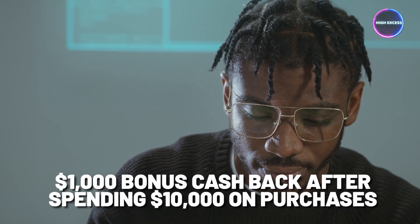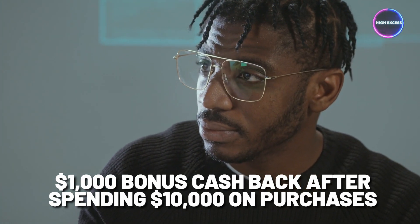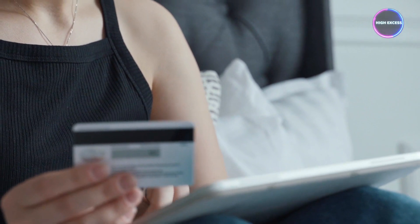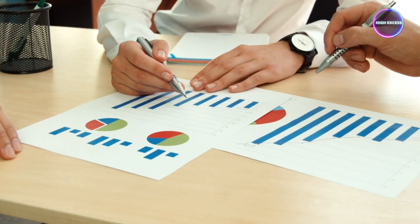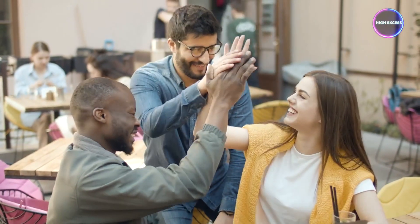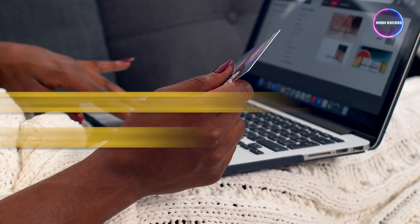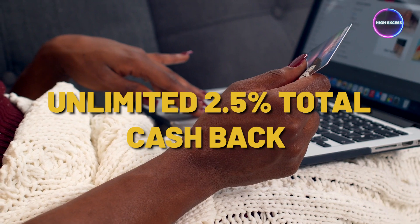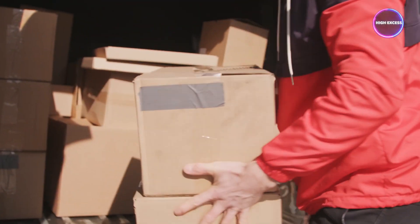The card's welcome bonus is a standout feature, offering $1,000 bonus cashback after spending $10,000 on purchases within the first three months from account opening. This lucrative offer can make a significant impact on your business bottom line. When it comes to earning rewards, for purchases of $5,000 or more you can enjoy unlimited 2.5% total cashback, offering a great incentive for businesses that make frequent large transactions.